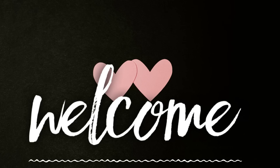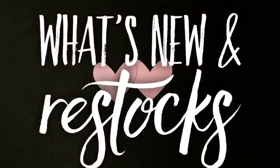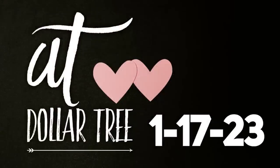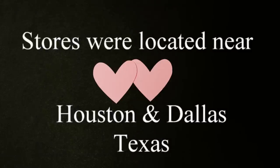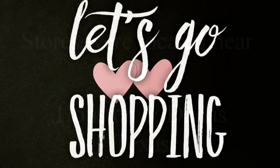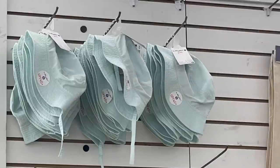Hi everyone, welcome to our channel Rebecca Stew and the Crew. I'm Rebecca and today is Tuesday, so it's time to see what is new and the restocked items at the Dollar Tree. This is for Tuesday, January 17th, 2023. I went out of town this week so we went to stores located in Houston and in Dallas, Texas. Let's go shopping.